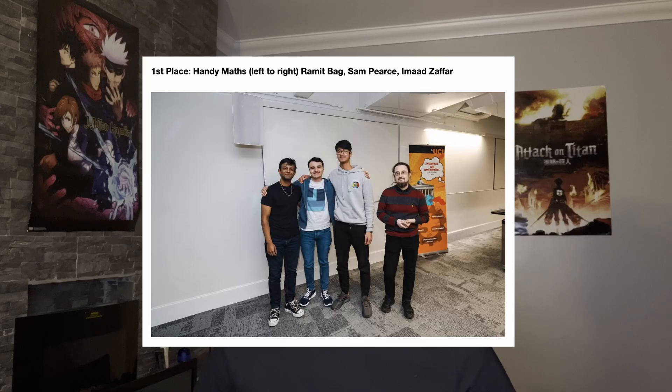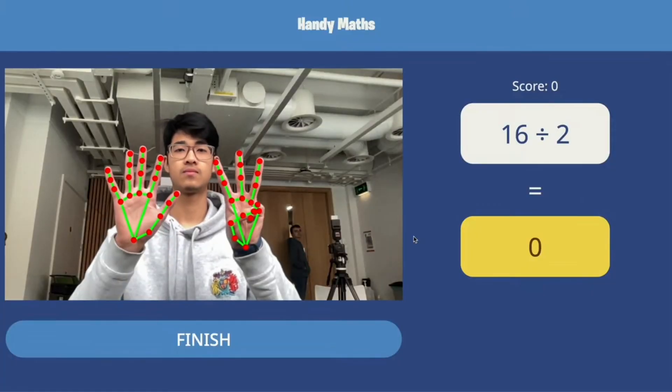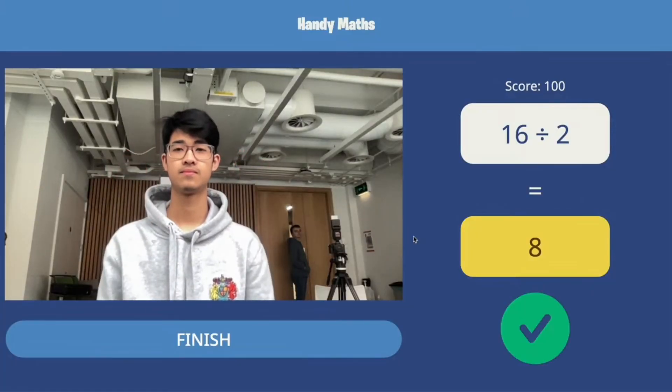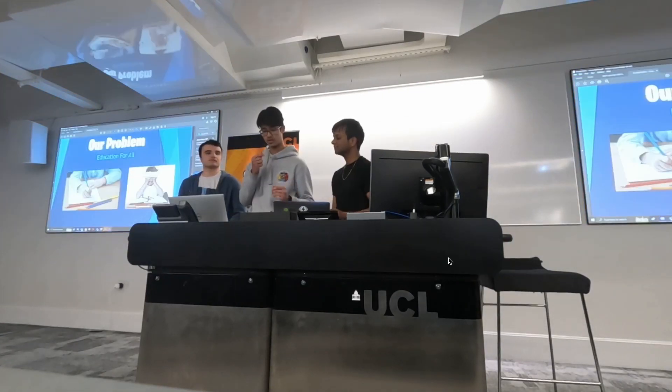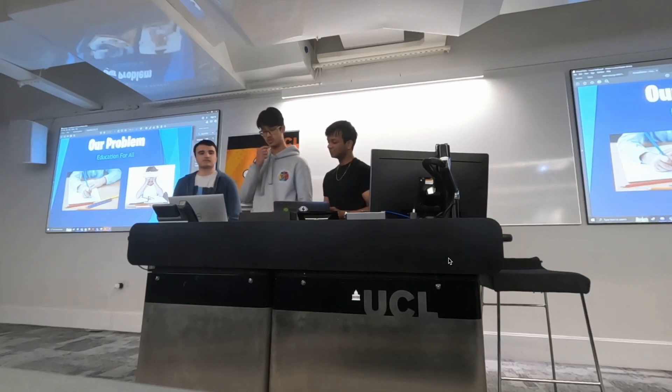I also participated in two hackathons — one was a crypto one, and the other one was at uni and we actually won. There were three of us, and we made a cool project where you'd basically answer maths questions on screen just using your fingers. That was a really fun experience, and I felt like I hadn't made a project like that since before uni started. Back to internships — I carried on doing assessments and interviews, and also went to a couple of assessment centres in person.